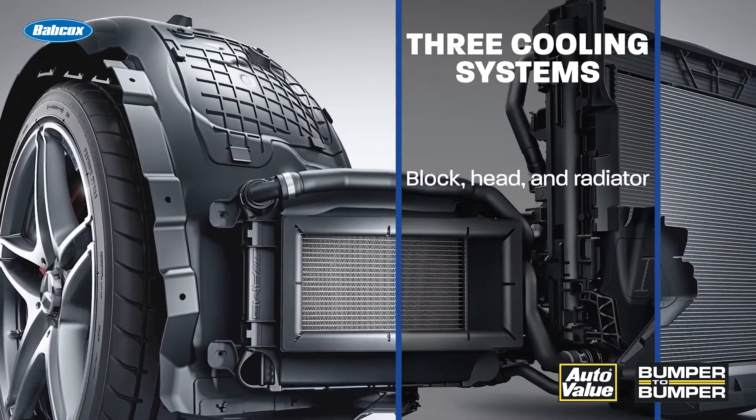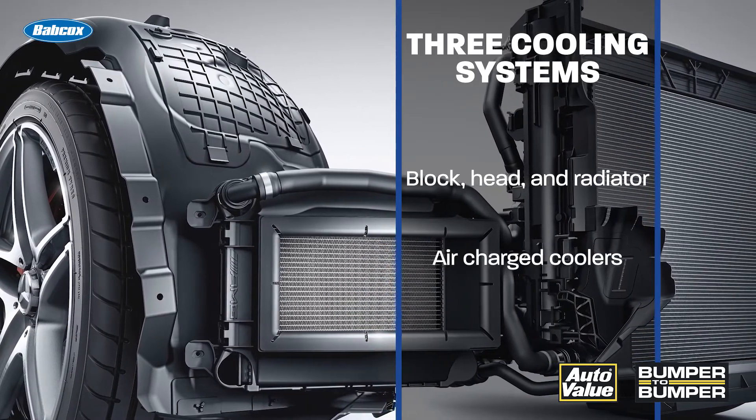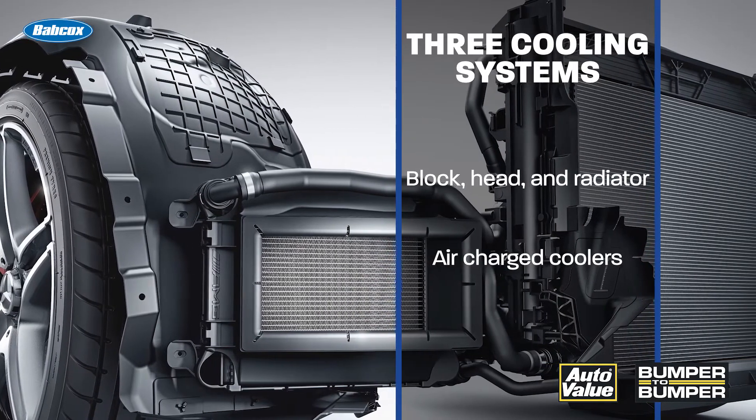The next change you're going to see is actually three cooling systems on a vehicle. You're going to have one for the block, the head, and the radiator. Then you're going to have one for the air charge coolers for either the supercharger or turbocharger, and that's going to be completely separate from the other cooling system. And then oil is going to play an increasing role on these engines to help control combustion chamber temperatures — in other words, the cooling jet at the bottom of the piston is going to take over more and more cooling of the entire engine.